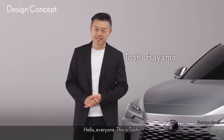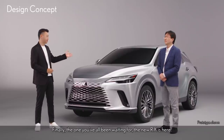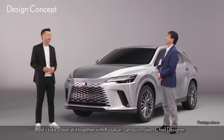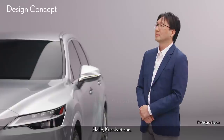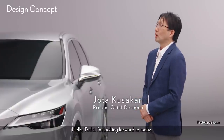Hello, everyone. This is Toshi. Finally, the one you've all been waiting for — the new RX is here. Let's take a look at it together with Kusakari-san, our project chief designer. Hello, Kusakari-san. Hello, Toshi. I'm looking forward to today.